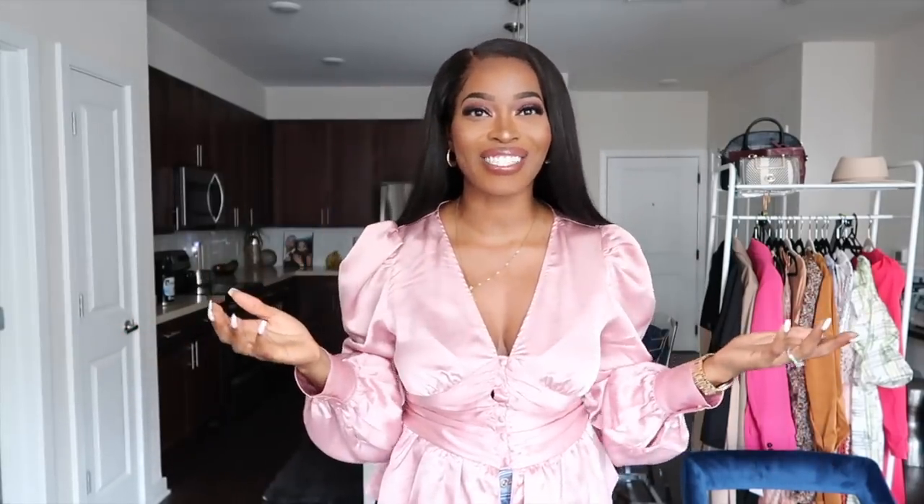Like this top that I'm currently wearing. If you're excited about this haul, be sure to like and subscribe if you haven't already. Also follow me on Instagram so you can see so many more of my fashion inspiration posts. Let's just get right into it!